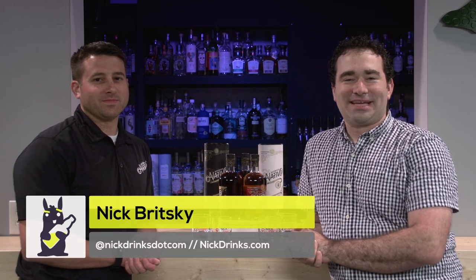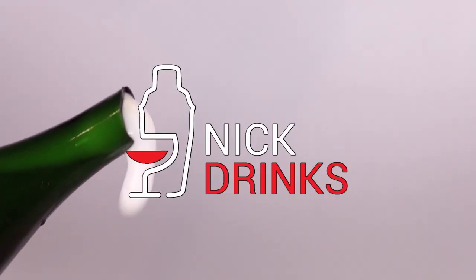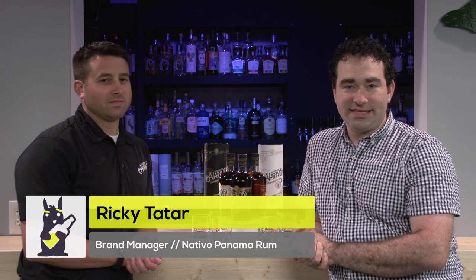Hey everyone, welcome to another episode of Nick Drinks. I'm your host Nick Britsky. We are back in the studio tasting some lovely products. And joining us is Ricky Tater, who is the brand manager of Nativo Rum. Thanks for having me. Of course, thanks for coming out.